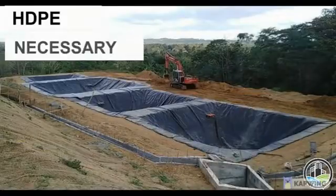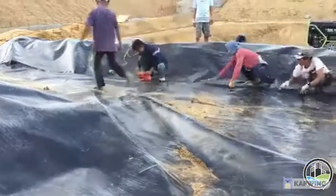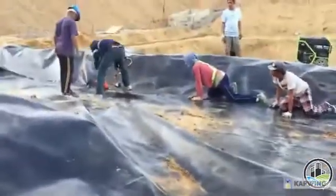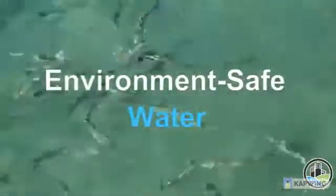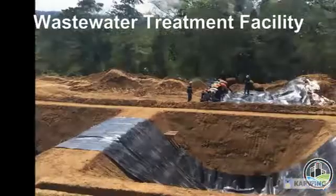With the application of HDPE liner, the leachate will not be absorbed into the ground. It will be drained into the wastewater treatment facility, undergo a treatment process in four ponds with varying designs and purposes, and then eventually released as safe water to the environment. Take note that whether the soil permeability is high or low in a wastewater treatment facility, it should all be lined with HDPE.